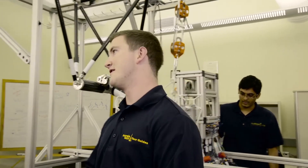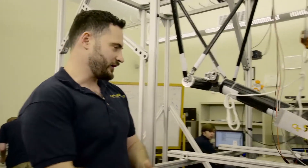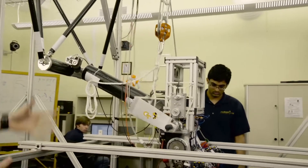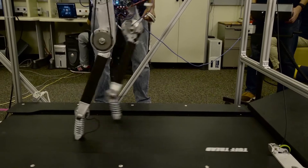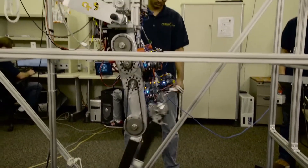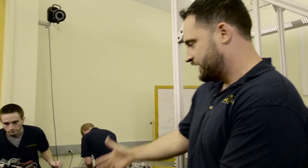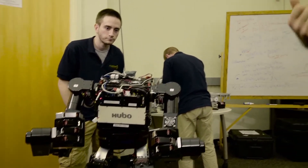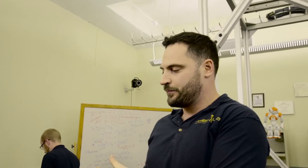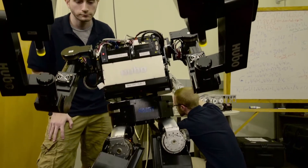Dr. Ames, what can you tell us about the work that you're doing here? The goal of this lab is to really achieve dynamic behaviors on robotic systems — everything from walking, walking with springs, and running. We do everything from build these robots from the ground up, develop the algorithms running below the surface, and understand the mathematics that make robots move the way we want them to move. This goes beyond just walking robots, but extends to humanoid robots — trying to achieve robots that we imagine we should be able to create with science and technology. This is just one example of all the robotic activities happening at Georgia Tech. It's a world leader in robotics, and the goal is to make the robots of science fiction, science fact.